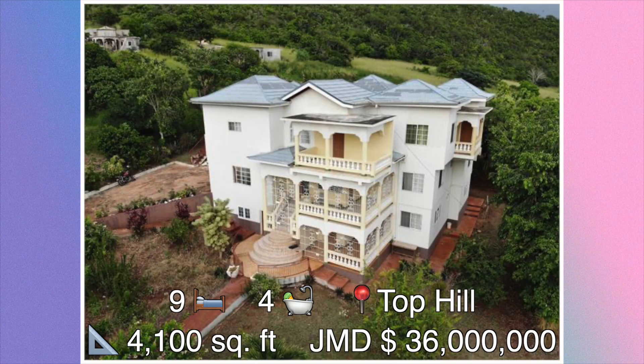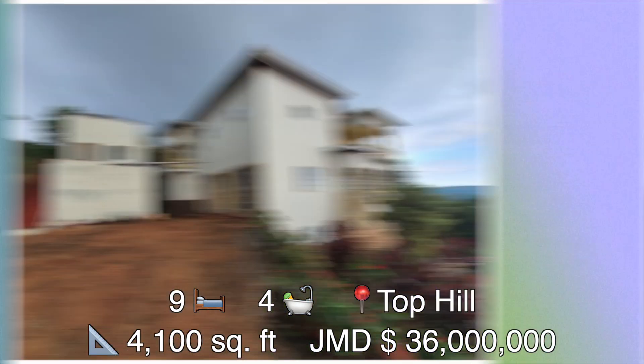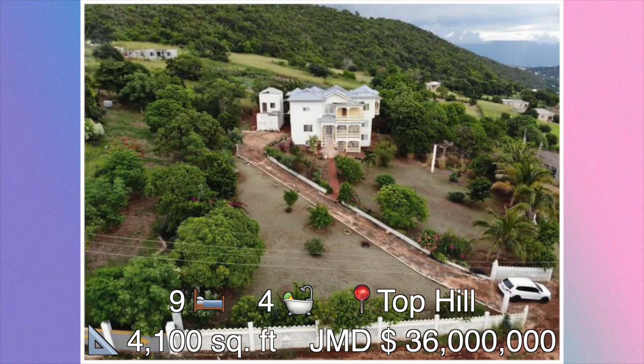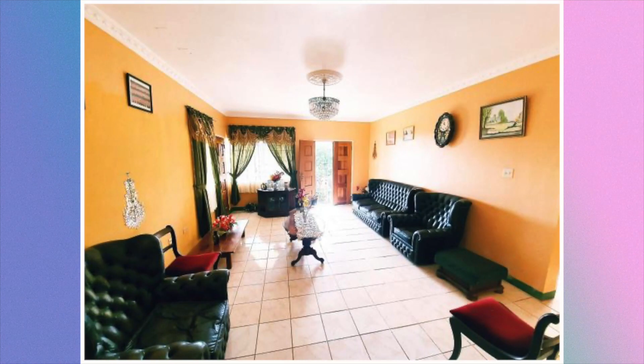House number one: this nine bedroom, four bathroom house is located in Top Hill, Saint Elizabeth. The size of this house is approximately 4,100 square feet and it's for sale at a cost of 36 million Jamaican dollars. Let's head on the inside — here we have the first living area.